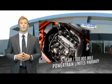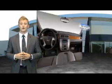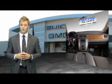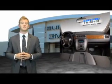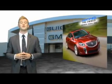And a five-year, 100,000-mile powertrain limited warranty. We're so confident in our quality that we'll even give you three days or 150 miles to make sure you've made the right decision. Be worry-free in a GM-certified pre-owned vehicle today.